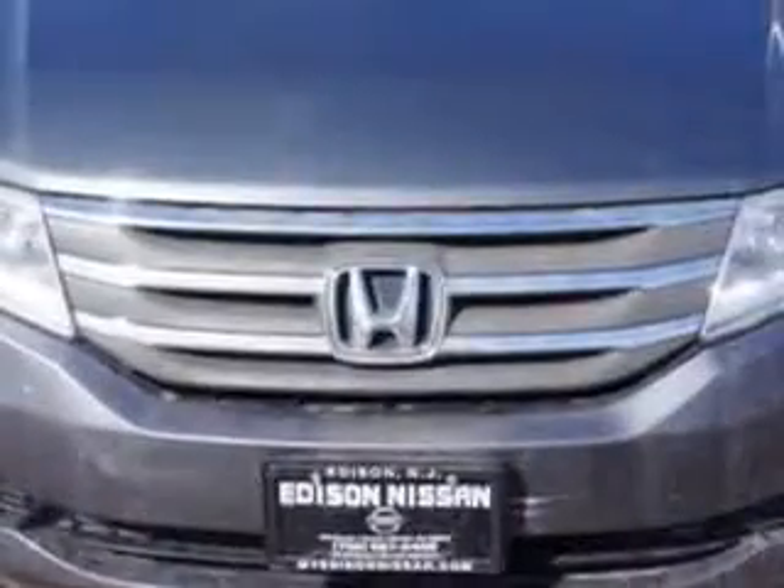Edison Nissan knows you want more in a car. You expect the best from your vehicle. You will love this smoky Topaz Metallic 2012 Honda Odyssey XL Mini Van with DVD, equipped with a 6-cylinder engine and an automatic transmission.